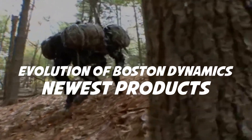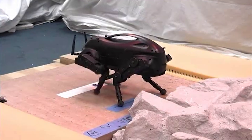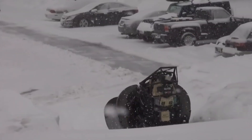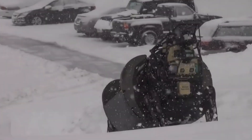Evolution of Boston Dynamics' newest products. Boston Dynamics makes some of the most impressive robots around. Launched in 1992 as a spin-off from the Massachusetts Institute of Technology, the company has created some remarkably sophisticated machines, especially when it comes to replicating animal movements.